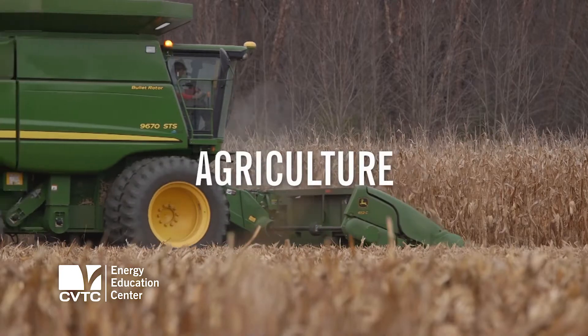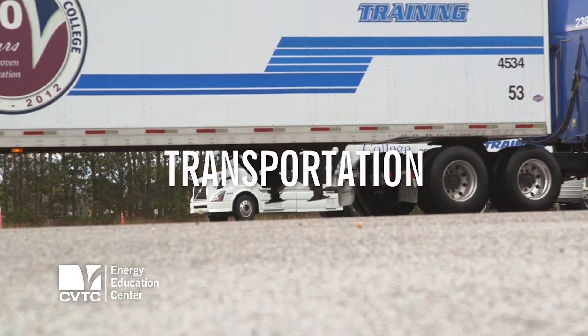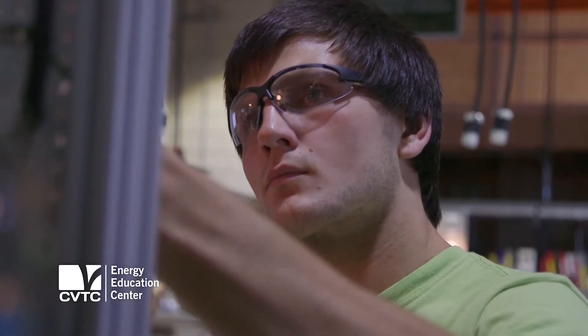We've got three clusters out here: agriculture, construction, and transportation. There's a lot to do inside those areas. Students can come in short-term, they can do long-term, they can do one-year, they can do two-year. It really depends on what pathway the students would like to go.